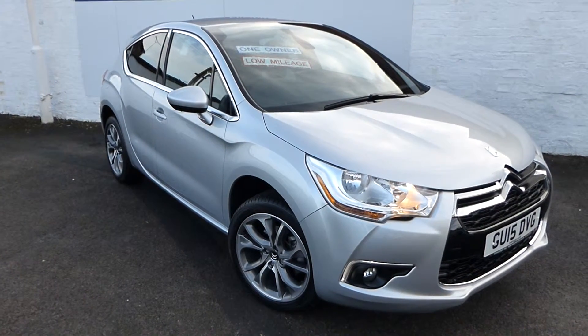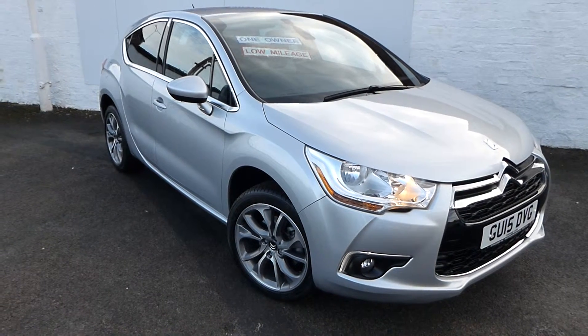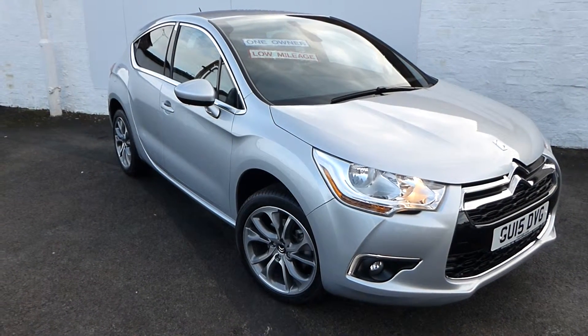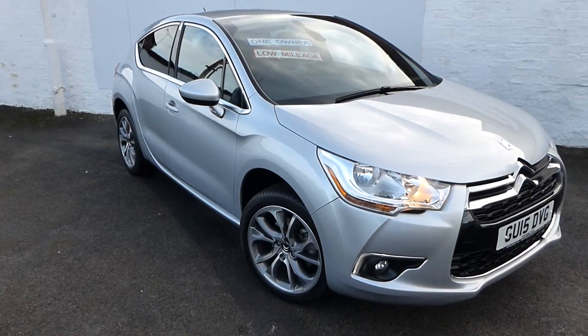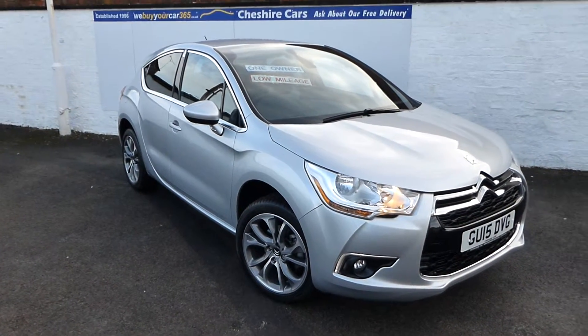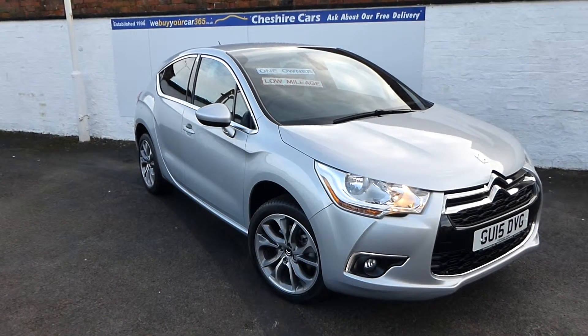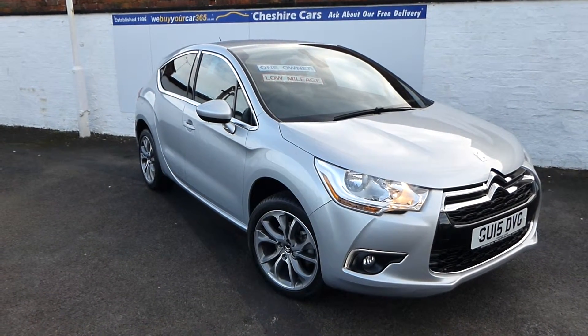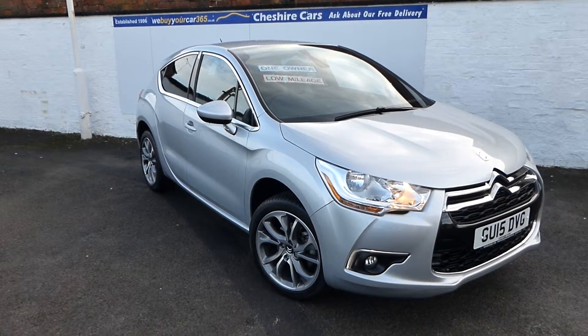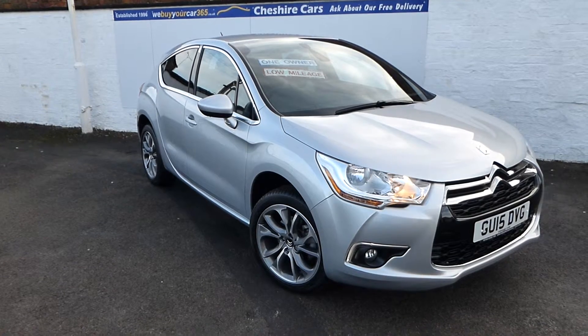Good morning! I'm delighted to showcase this beautiful 2015-registered, 5,900-mile Citroën DS4 petrol 1.6 six-speed automatic, owned from new by one private owner, finished in silver and looking absolutely splendid. I'm going to be as quick as I can, but I want to do the car justice, because this car is absolutely brilliant.